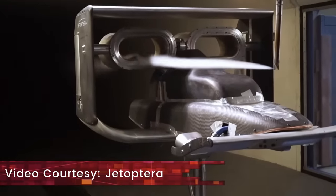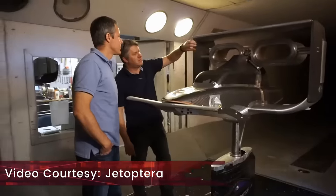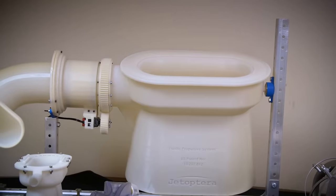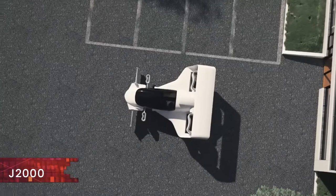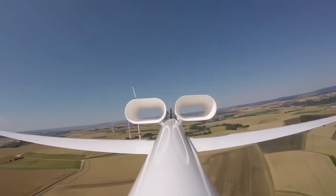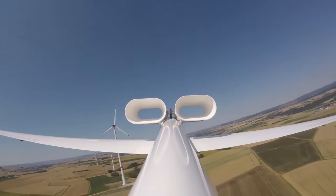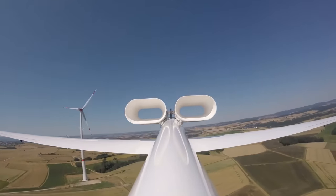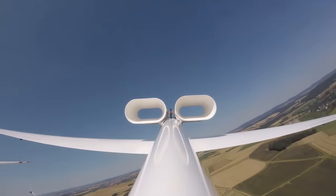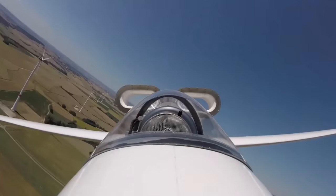In this video we are going to be discussing a new concept of propulsion which has been named Fluidic Propulsion System. It will be utilized by an aircraft under development, namely the J2000 by Jetoptera. The propulsors on this aircraft increase the thrust just by manipulating flow. This interesting method can potentially create a paradigm shift in the way we think about aircraft and their propulsion systems.